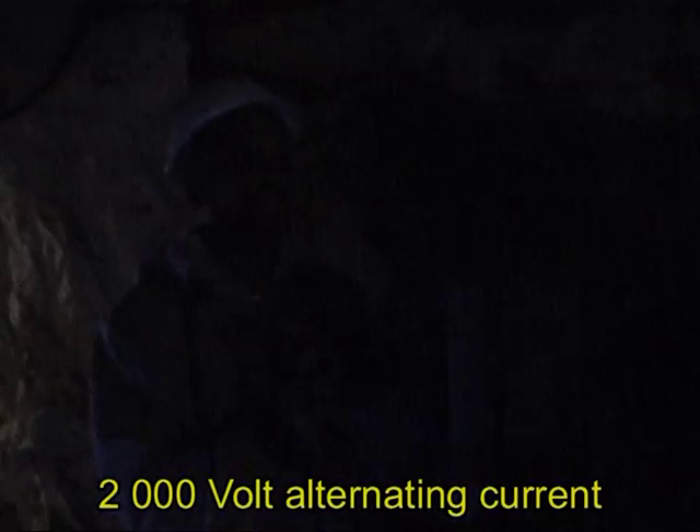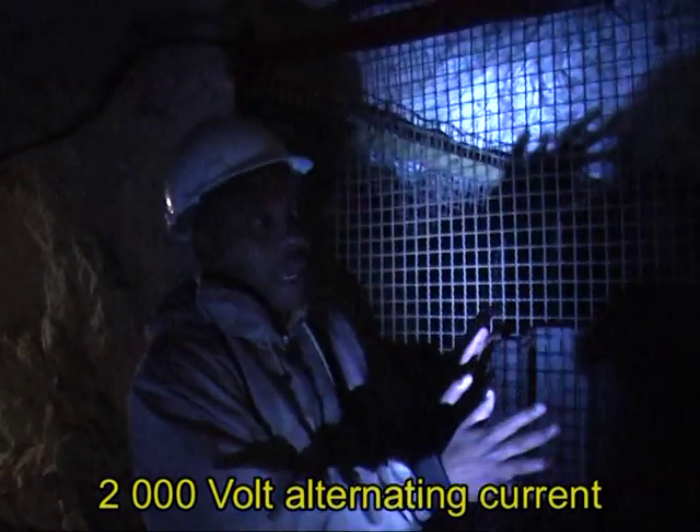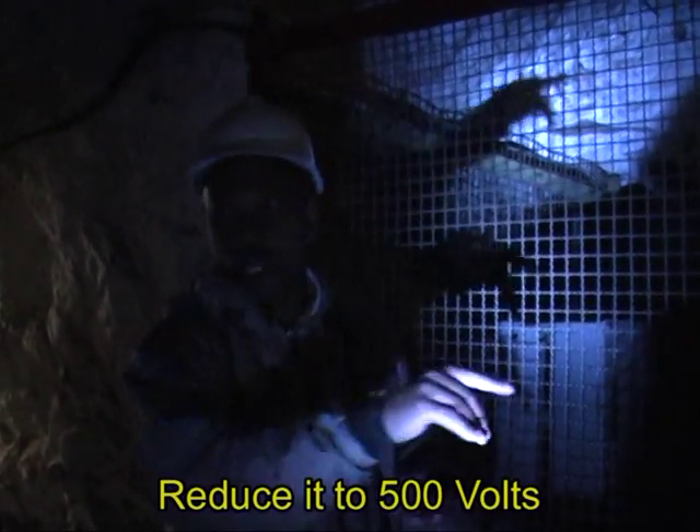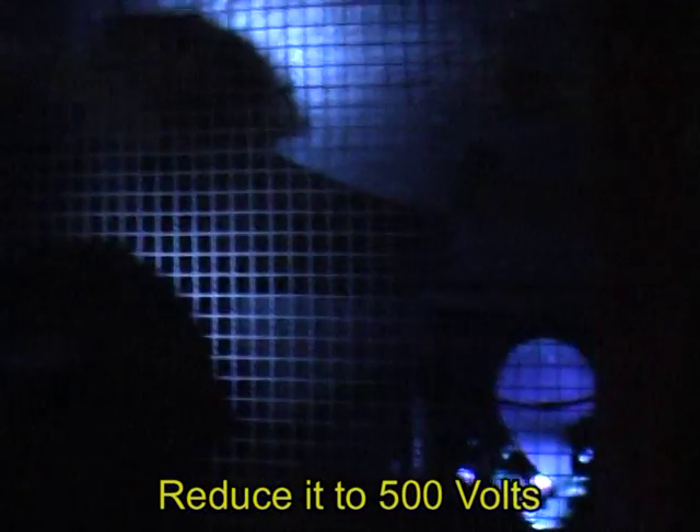This is the sub-electric station. The practice on this mine was to supply 2,000 volts of alternating current down to this sub-electric station, then further reduce it to 500 volts. You can see a transformer — a step-down transformer.